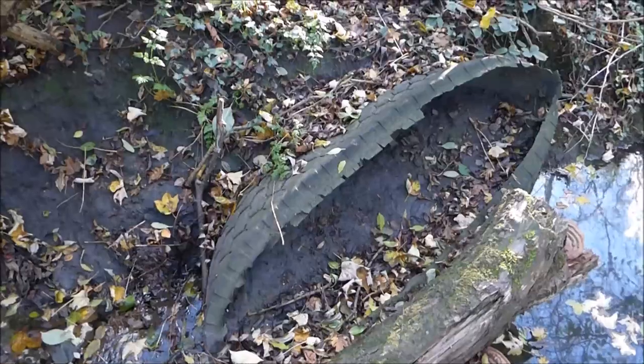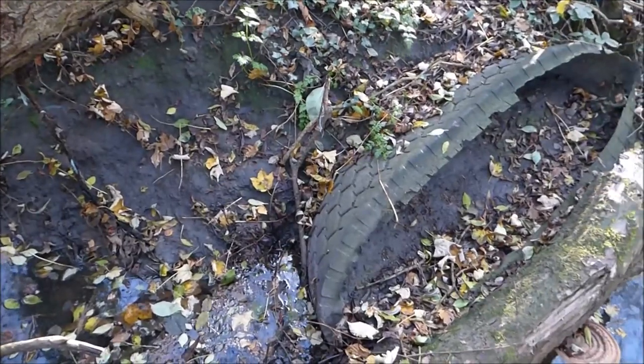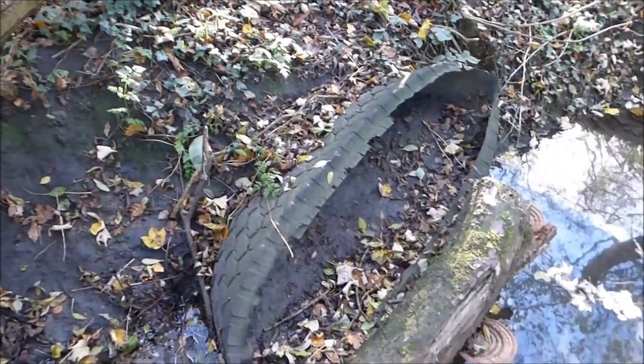I think the tyre needs to come out. What do you reckon? Should I try and dig the tyre out? It might not be over winter, but it could be a project for next year. Comment below.